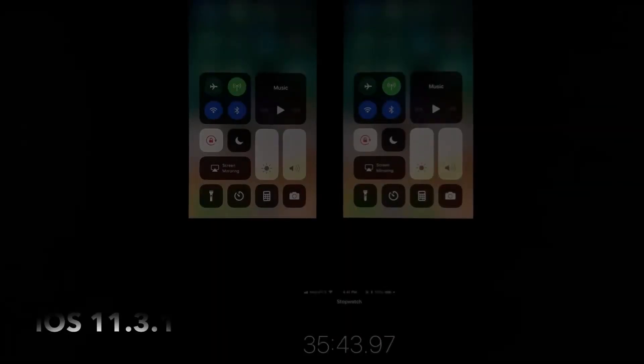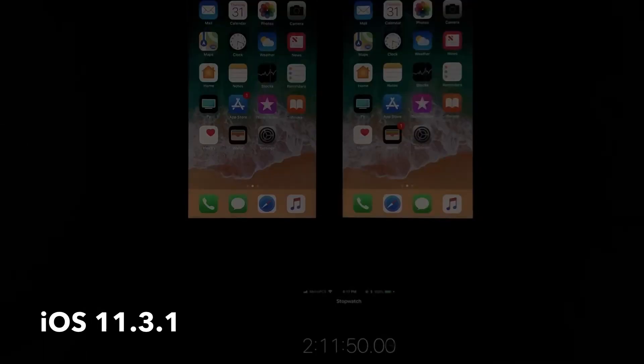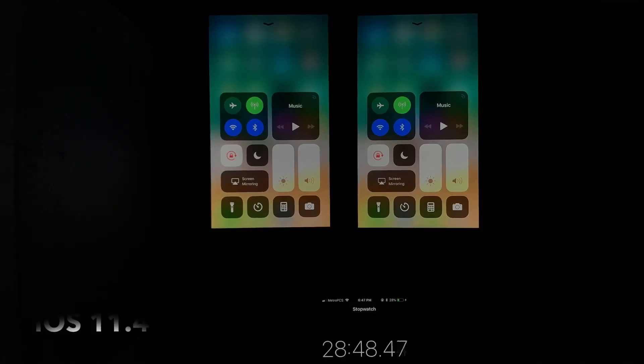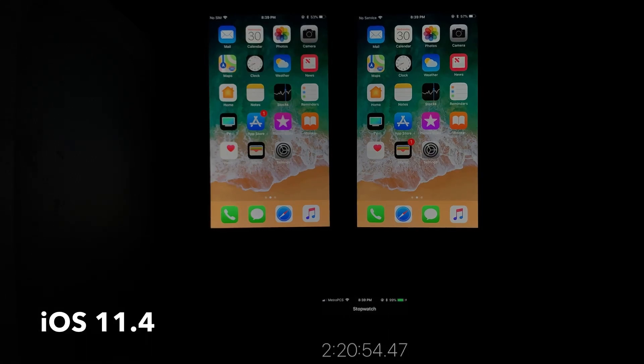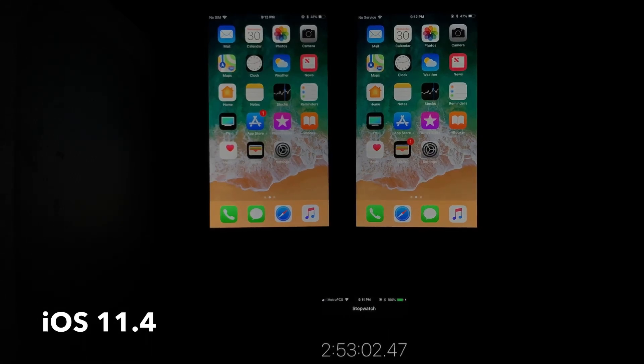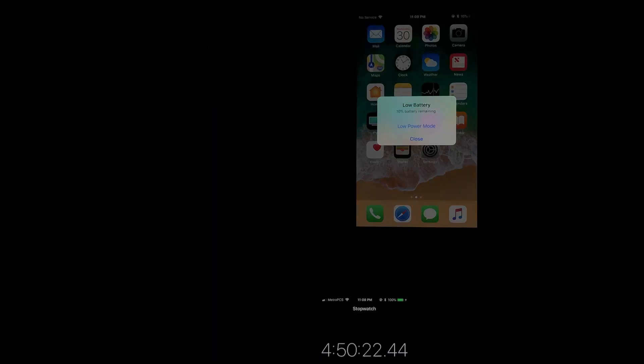Now let's take a look at the battery on both platforms. On iOS 11.3.1, the iPhone 7 Plus is on the left and the iPhone 8 Plus is on the right. The iPhone 7 Plus died at 4 hours and 35 minutes; the iPhone 8 Plus died at 5 hours and 40 minutes. On iOS 11.4, the iPhone 7 Plus scored 4 hours and 40 minutes of on-screen time — pretty much the same as iOS 11.3.1. The iPhone 8 Plus also scored 5 hours and 40 minutes, identical to iOS 11.3.1.